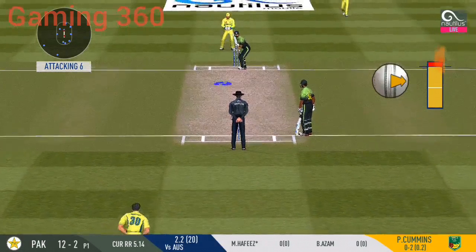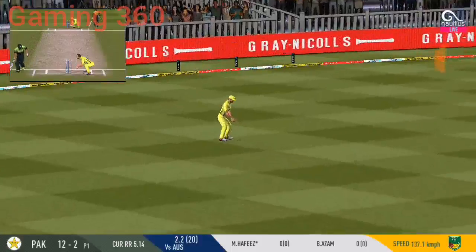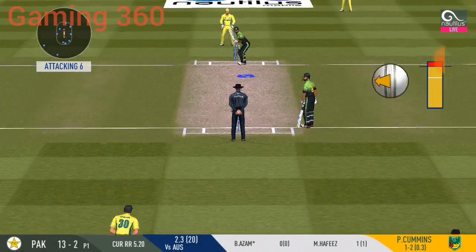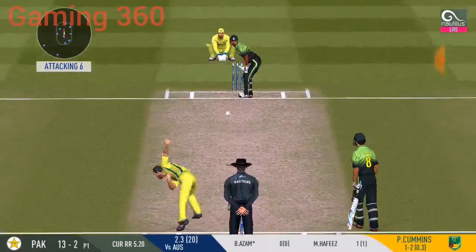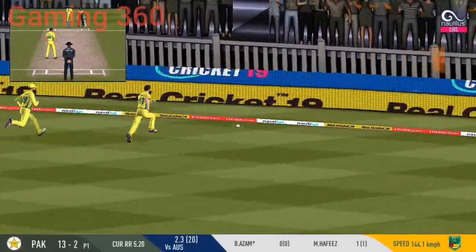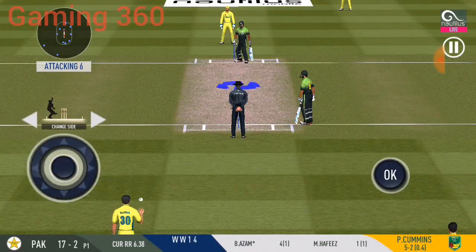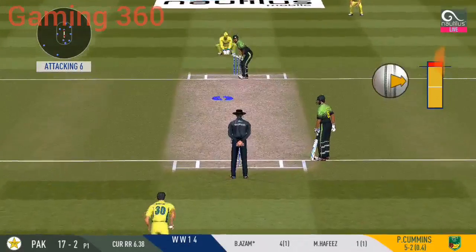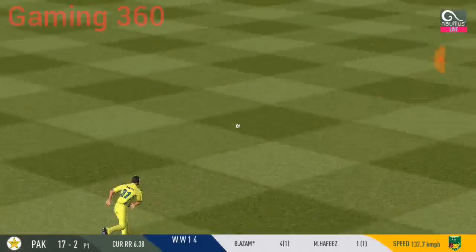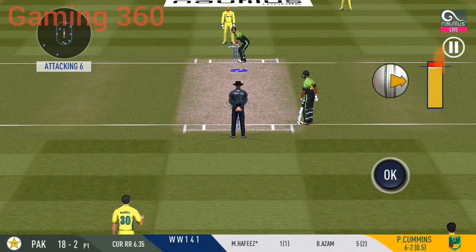The new batsman is all geared up and faces his first ball. The bowler bowling from his favourite end. He is looking in good touch here. Oh, that's good running — very good running. Testing the batsman with short deliveries would be a good idea on this pitch.